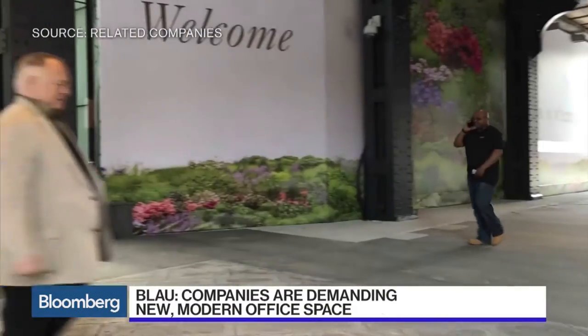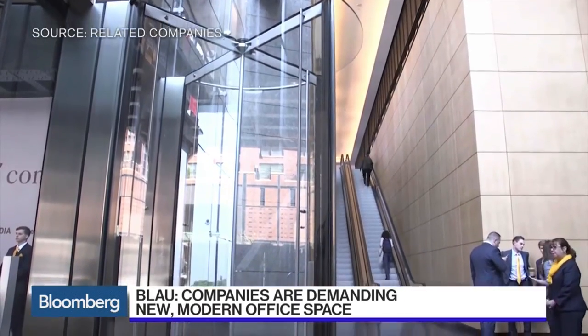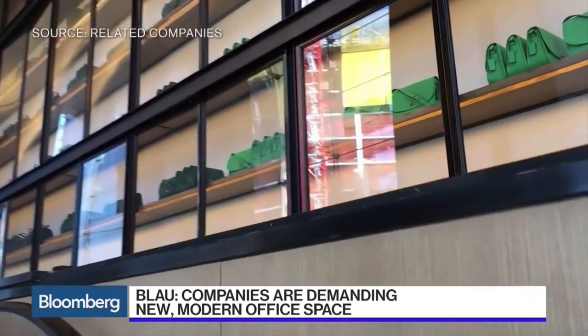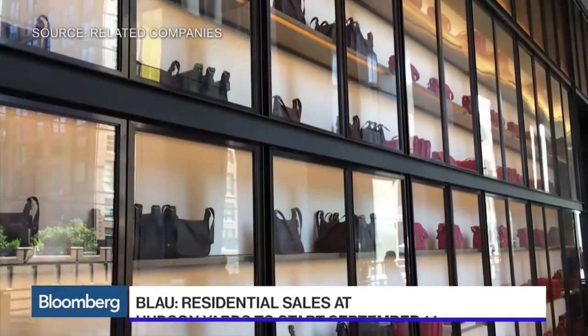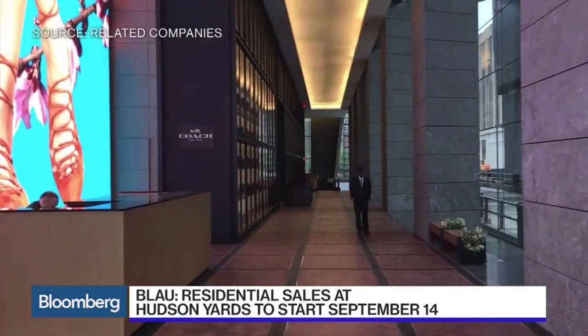Hudson Yards is ultimately a $25 billion development, and there is not one answer for financing it. Money comes from all around the world — there's really no part of the world we haven't tapped. It's a combination of sovereign wealth funds, pension funds, and debt from U.S. and foreign institutions. We've touched on virtually every type of fundraising possible for this.